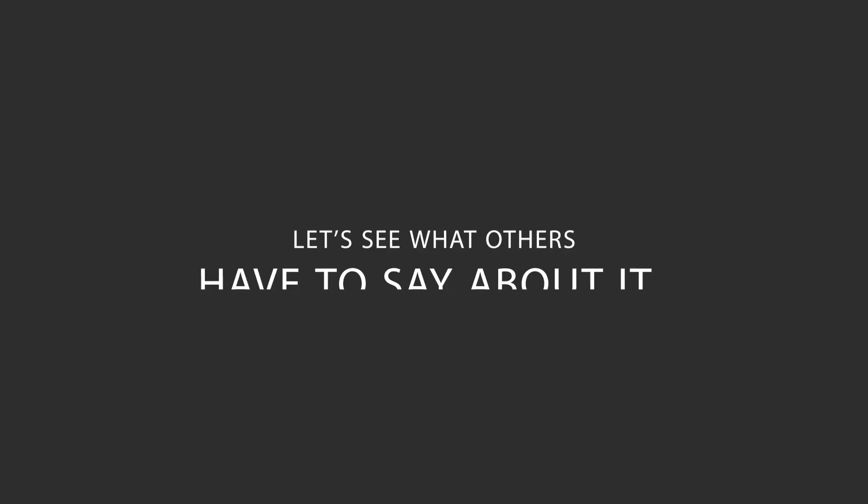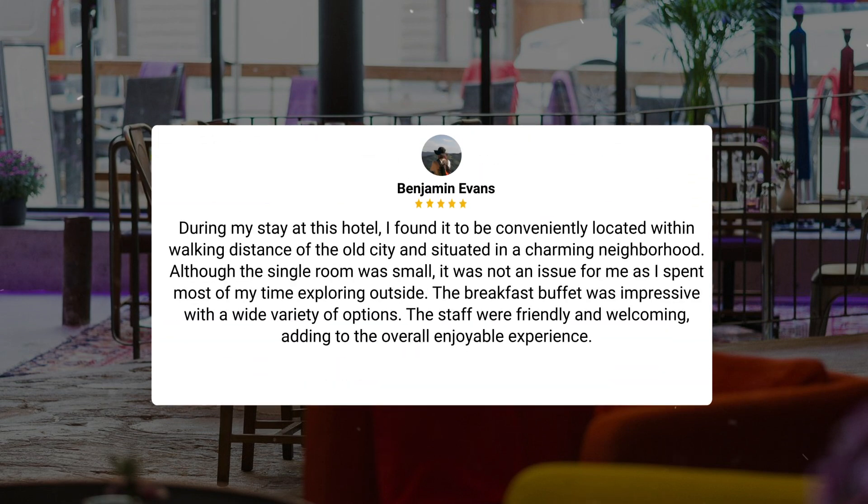Here's what other travelers have to say about this hotel. During my stay, I found it to be conveniently located within walking distance of the old city and situated in a charming neighborhood. Although the single room was small, it was not an issue for me as I spent most of my time exploring outside. The breakfast buffet was impressive with a wide variety of options. The staff were friendly and welcoming, adding to the overall enjoyable experience.